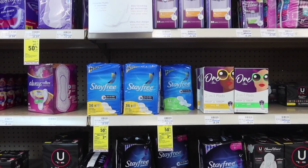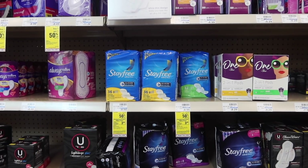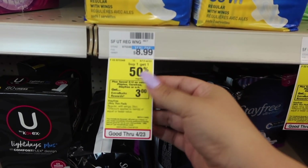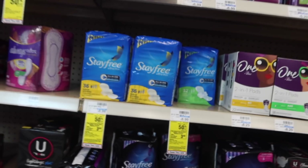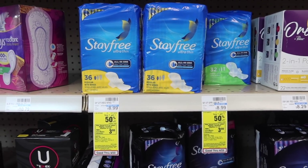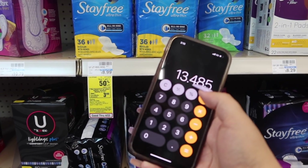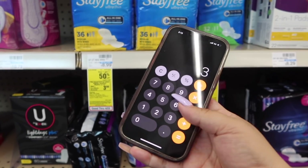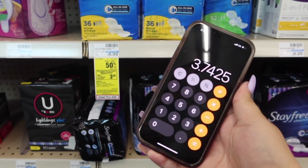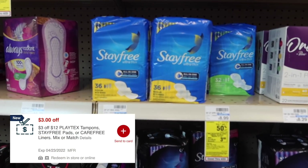Another feminine care deal — the Stayfree. I don't have any CRTs for these, so not the best deal without CRTs, but if you have some CRTs, it can definitely be a great deal. These are on promo — buy one, get one 50% off, spend $12 and get $3 in extra bucks. We have a $3 off two digital coupon. They are priced $8.99 at my store, so $8.99 times 1.5 brings us to $13.48 for two, minus the $3 digital — we get $3 in extra bucks, making it $7.48 for the two, which is $3.74 each.